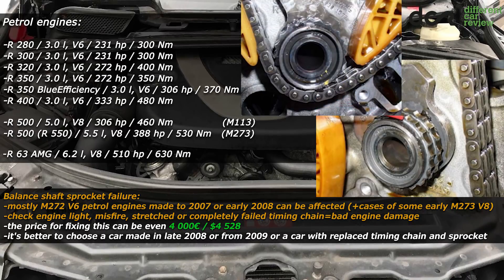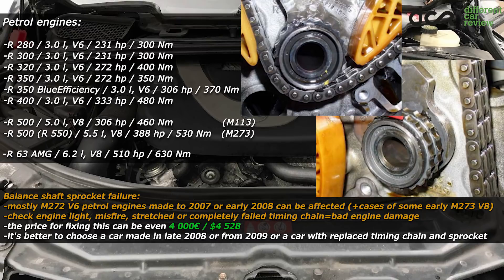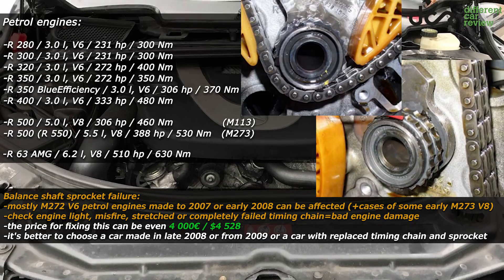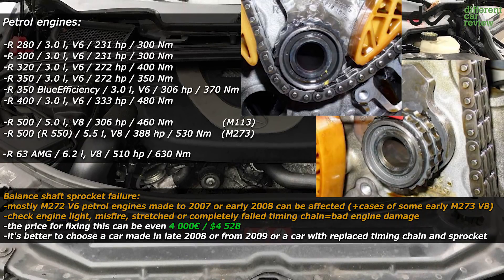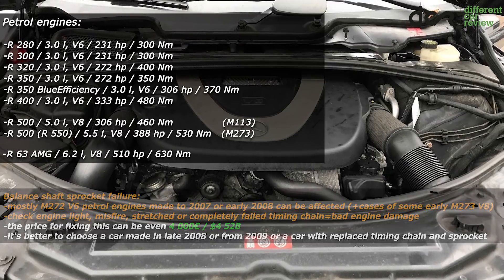Because of this, the timing chain can fail, so resolving this issue can be really expensive. All in all, it's simply better to avoid cars made up to mid-2008, unless the previous owner already replaced the sprocket and the timing chain.